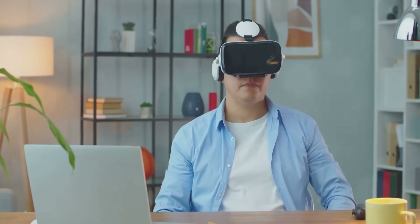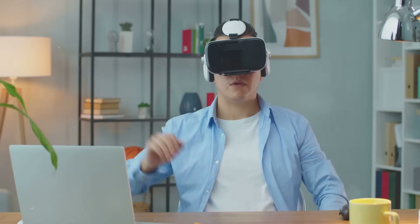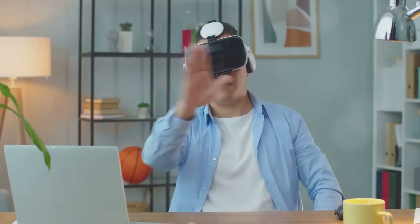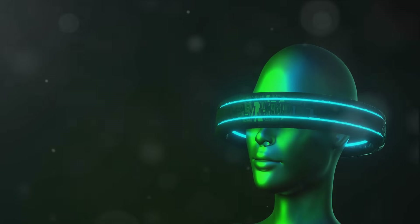A world where advancements in haptic technology, artificial intelligence, and spatial computing have blurred the lines between the digital and the physical, creating immersive experiences that are indistinguishable from reality. This is the future we're steering towards — a future where VR and AR are no longer just buzzwords, but integral parts of our daily lives.